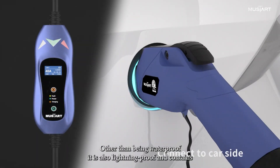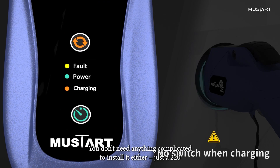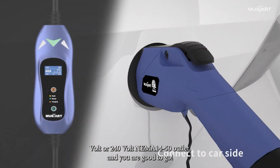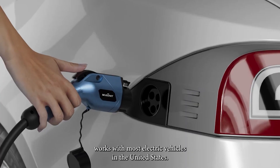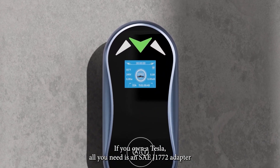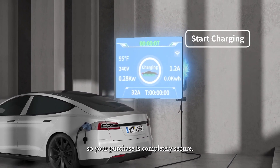Other than being waterproof, it is also lightning-proof and contains leakage protection, over-voltage protection, and overheat protection. You don't need anything complicated to install it either — just a 220-volt or 240-volt NEMA 14-50 outlet, and you're good to go. As far as compatibility is concerned, this piece of technology works with most electric vehicles in the United States. If you own a Tesla, all you need is an SAE J1772 adapter. And to top it all off, you get a 2-year warranty on the product, so your purchase is completely secure.